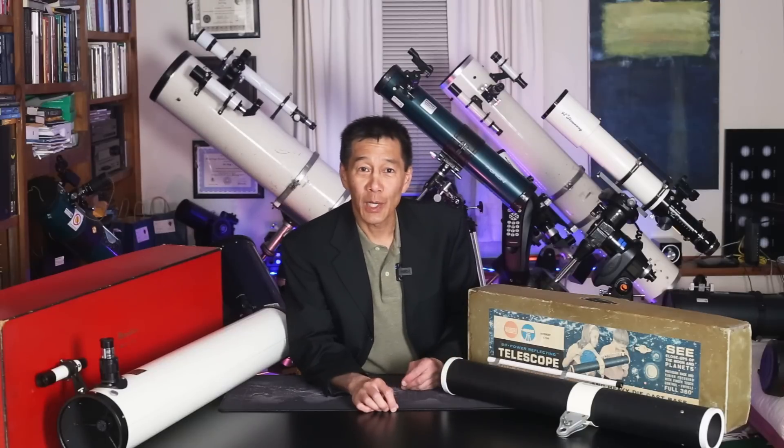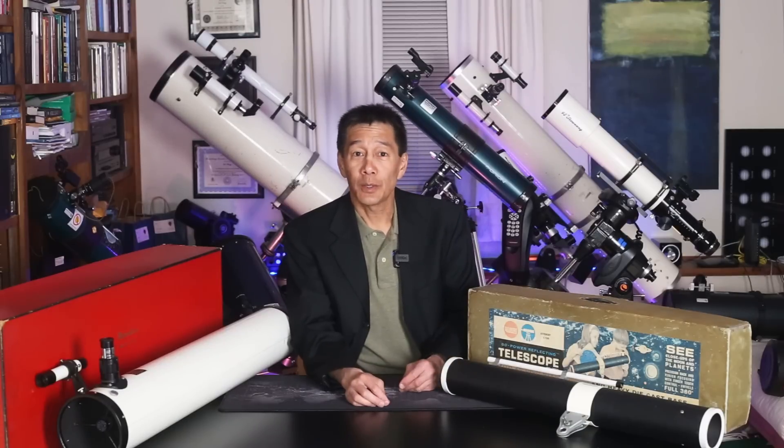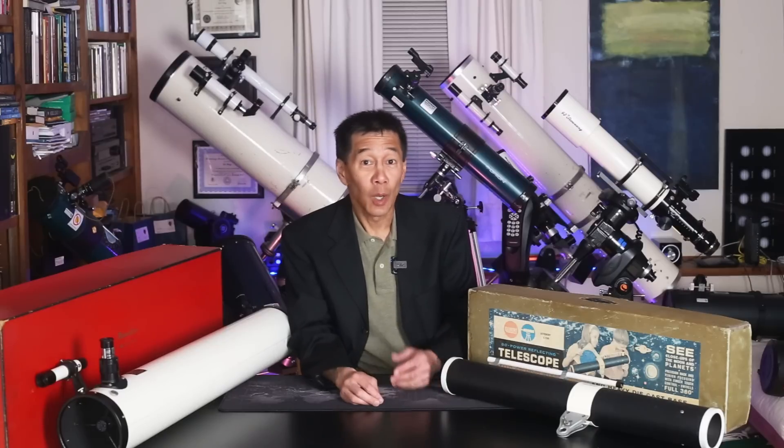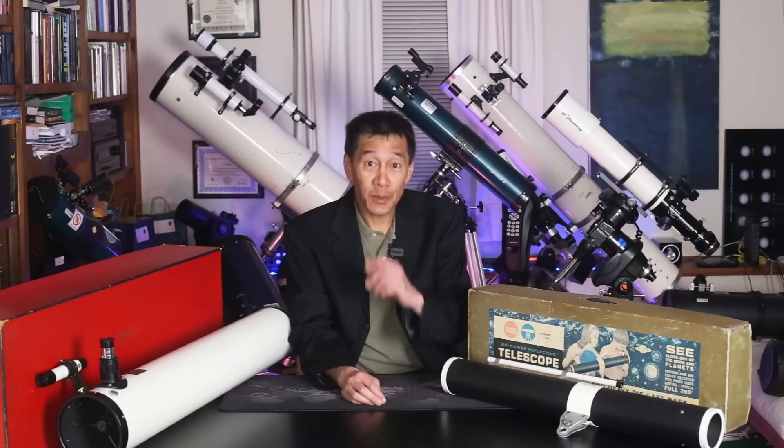Hello and welcome back to the channel. Today we're going to take a look at two vintage telescopes from the 1960s or thereabouts — one fairly common and the other quite rare.